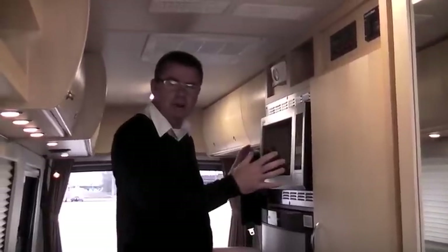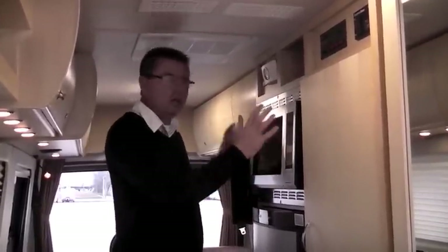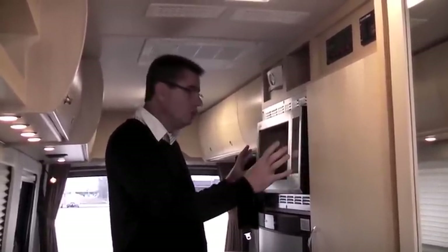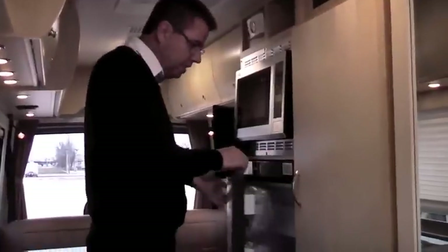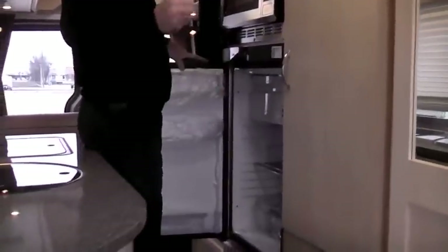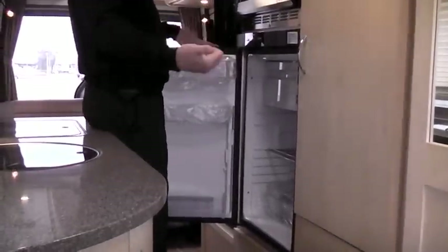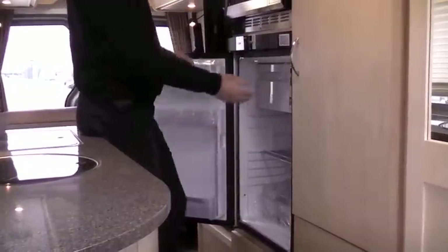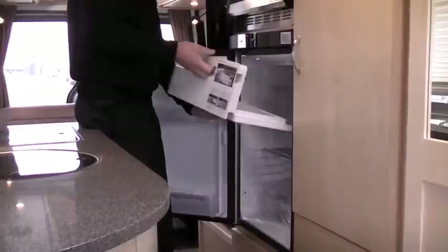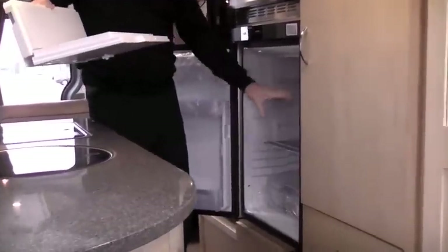We're over on the other side of the galley now. As you can see, we've got our stainless steel convection microwave — it's one cubic foot, 1500 watts. Looking down here, we've got our beautiful three-way Dometic fridge. That's gas, 12 volt, and 110. It's 4.2 cubic feet in size. Plus, you can remove the freezer out of here and it becomes a full fridge.